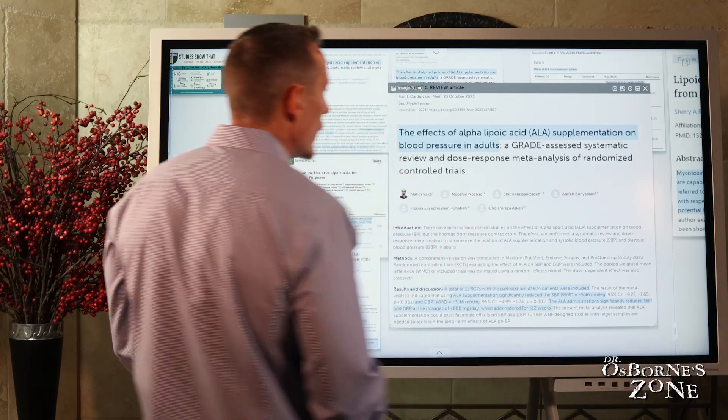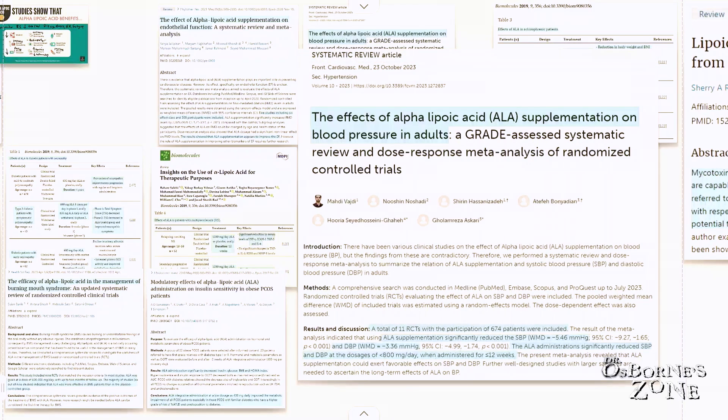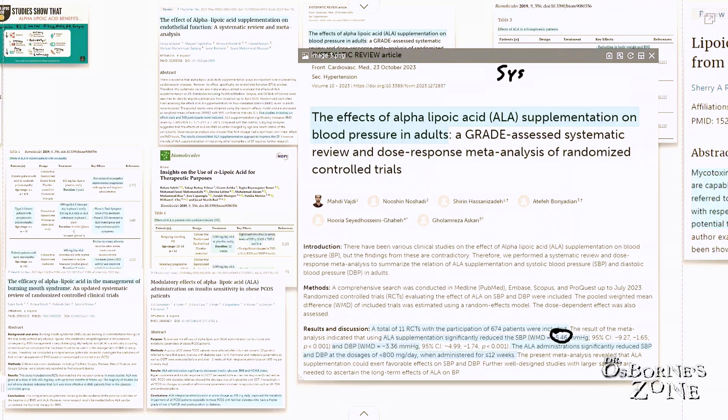This first one is on the effects of lipoic acid supplementation on blood pressure. This is a review study — an analysis of multiple studies — a total of 11 randomized controlled trials with 674 patients. ALA, alpha-lipoic acid, supplementation significantly reduced SBP — systolic blood pressure, the top number — with an average reduction of 5.46. So it reduced the top number, the systolic, by an average of 5.46.